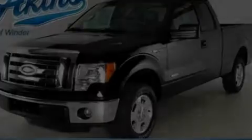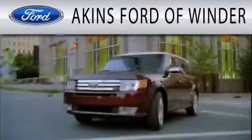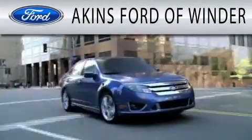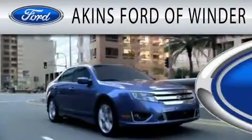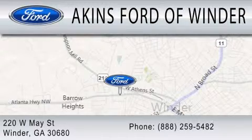Please call today to reserve this vehicle for a test drive. Aikens Ford in Winder is dedicated to doing everything possible to ensure that the experience you have selecting your next vehicle is as pleasant as possible. We are located at 220 West May Street in Winder.